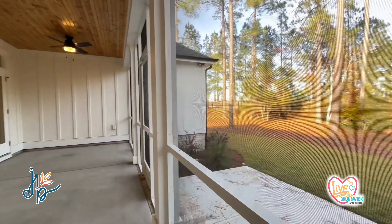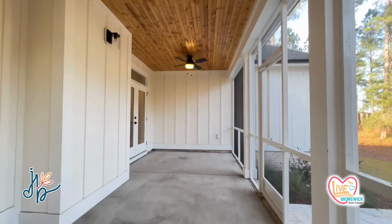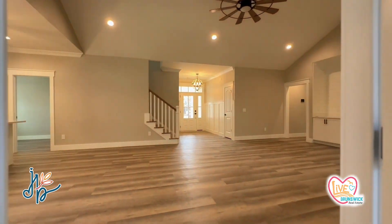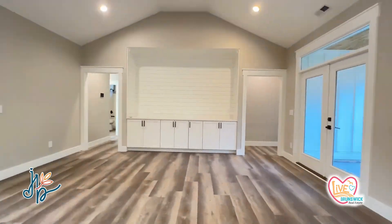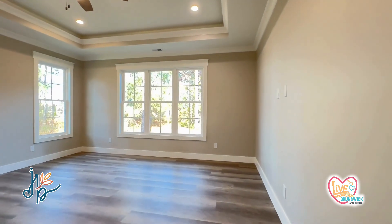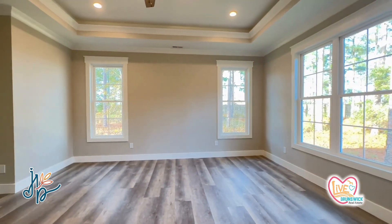You have this nice screened-in porch, which is necessary down here. This house is in a great location — close to Oak Island, close to Holden Beach, and close to Highway 17 where you can shoot up to Wilmington or down to Myrtle Beach.